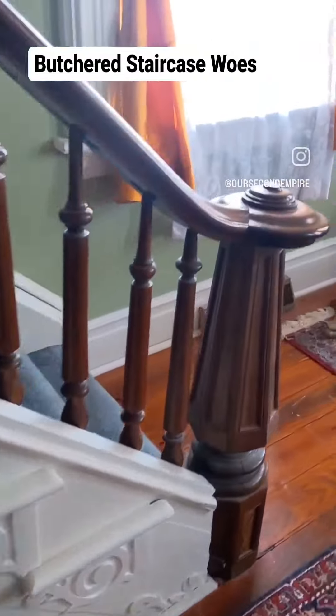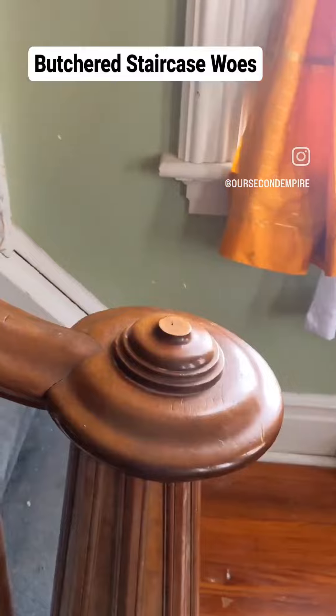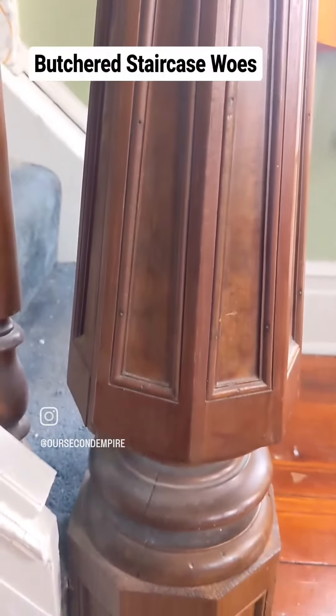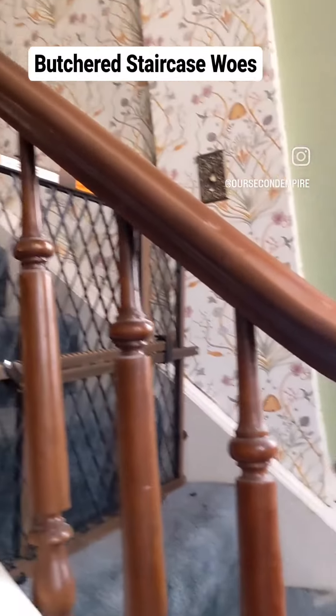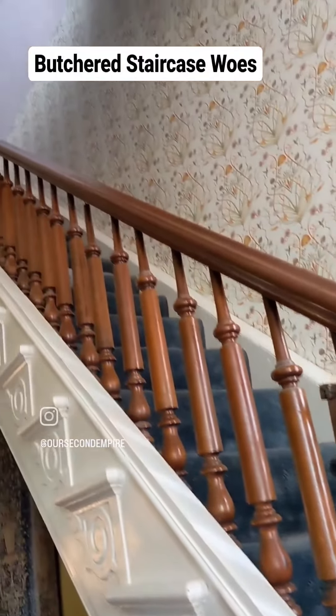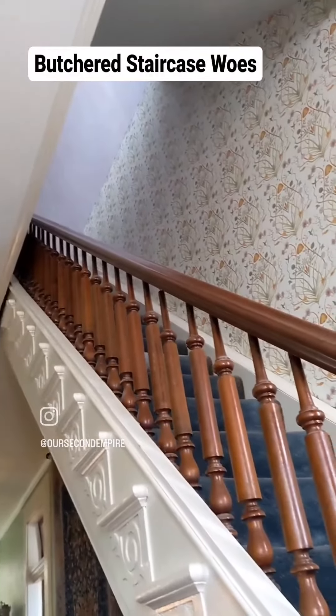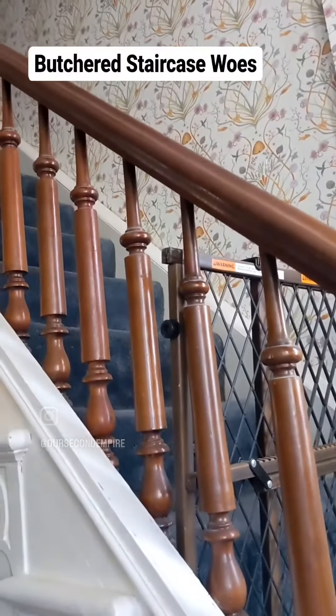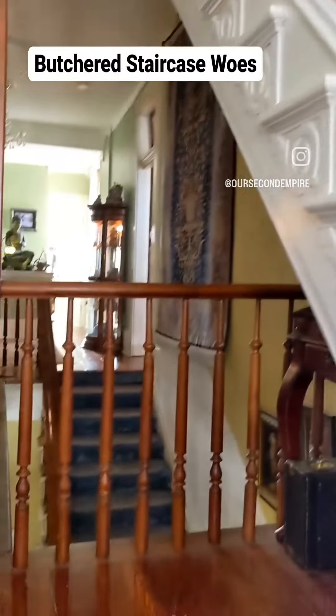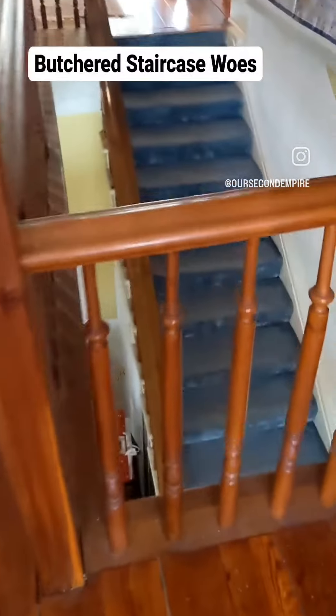This staircase was butchered, and nothing we can do right now is going to fix this. It will be a future project in the not too distant future. If I had my way, I would take it all the way back to the original.